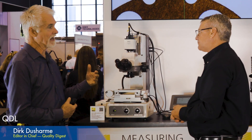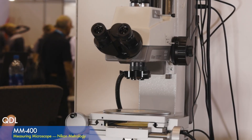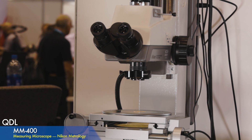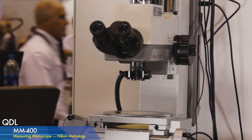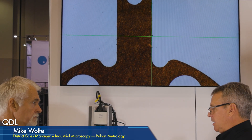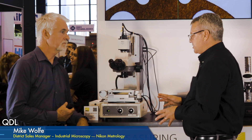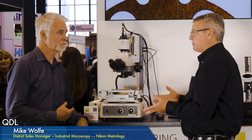Applications for this instrument are a big variety — anything from tooling to metalworking of all types, screw machine, stampings, plastics, all the way through to high-precision semiconductor inspection applications.